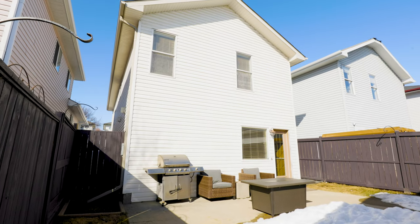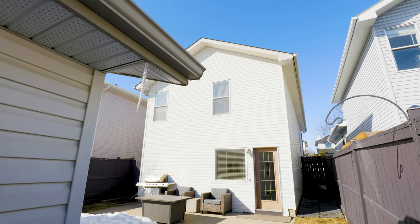So after seeing the inside and out, how can you deny this amazing family home? If you want to see it today, give us a call to schedule a showing.